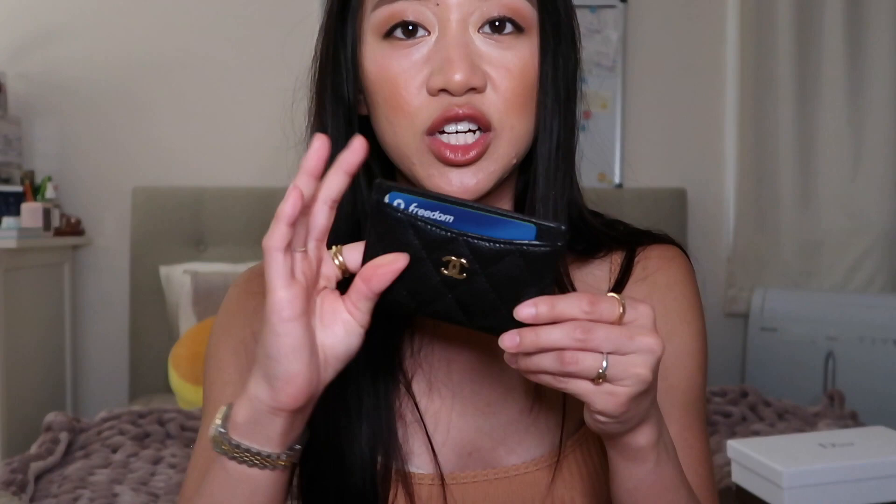Next we have my pink Chanel boy card holder. I have it in the rusted matte gold hardware and pink caviar leather — just your basic card holder. I bought it because it was pink; it came out with a pastel gray color as part of one of their seasons, which was really cute. Me and my friend actually bought matching ones. My other Chanel card holder is the one I use every day — my mom bought it for me when she went to Paris. It's just the classic black card holder in caviar leather, probably my most used card holder.